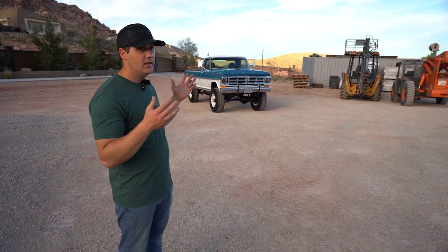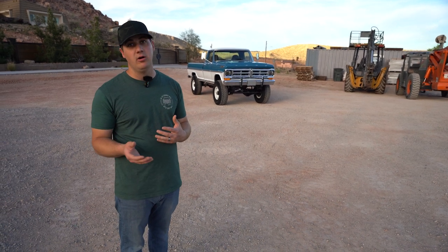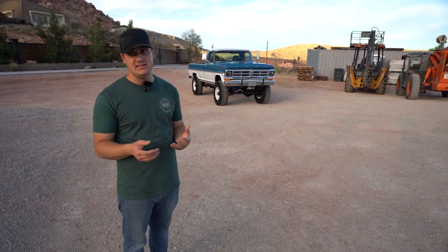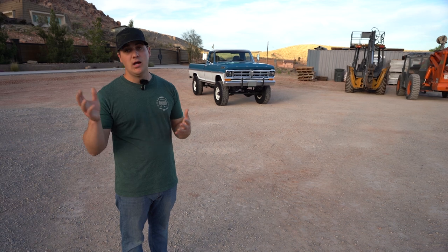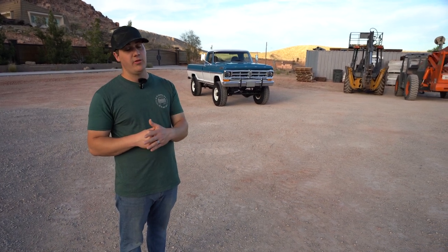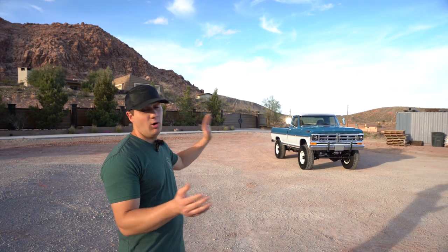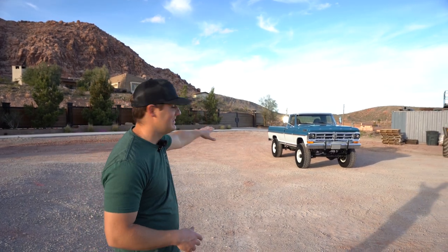If you want to see how all this came to be, we've got a really lengthy build video showing a lot of the behind-the-scenes details linked in the description. Go watch that — it's about 30 minutes of build progress. But let's just get right into this bad boy.